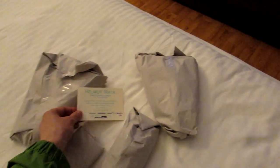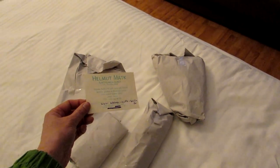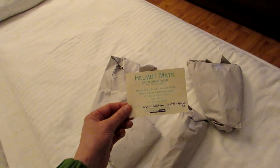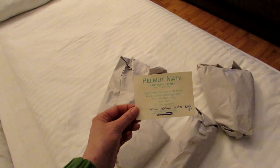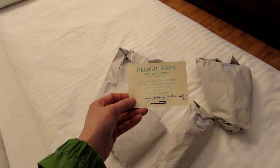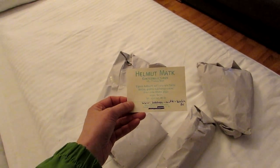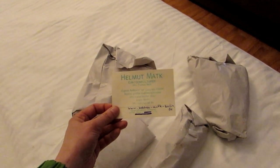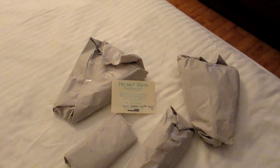I just have to recommend this fantastic nursery if ever you are in Berlin. Here is the address: Helmut Matka, Kakteen Kultur. The website is www.kakteenmatka-berlin.de. Full details of where it is are underneath in the about section. Very, very happy — highly recommend it. It's just out of this world, that nursery.